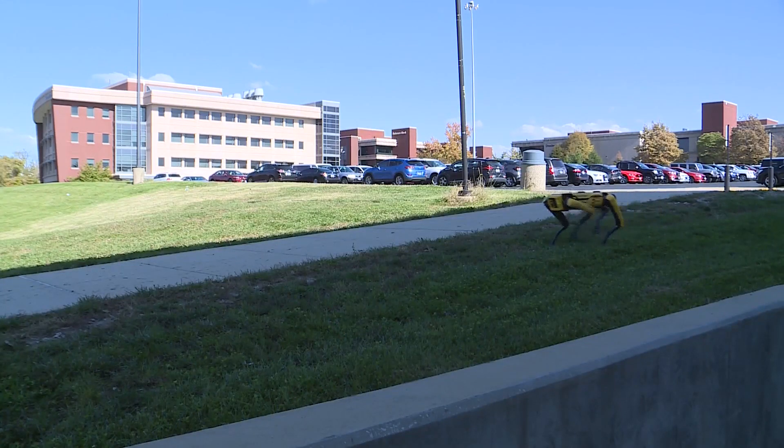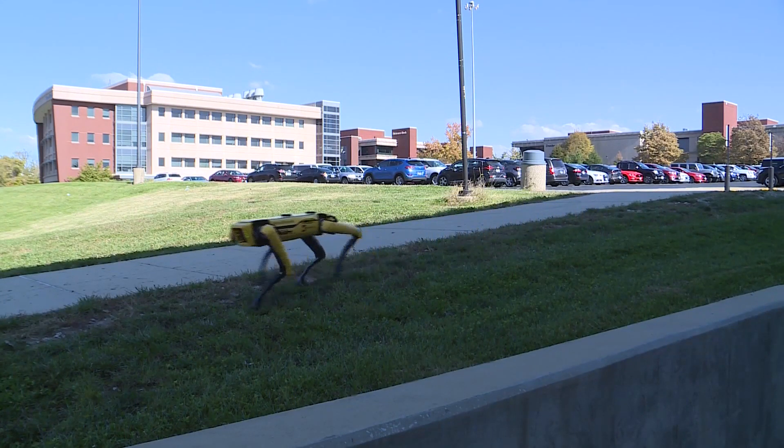In Edwardsville, Illinois, on the Southern Illinois University Edwardsville campus, Patrick Clark, Fox 2 News.